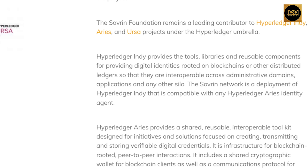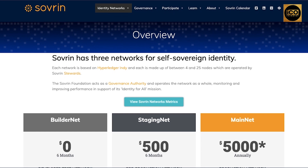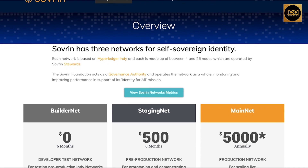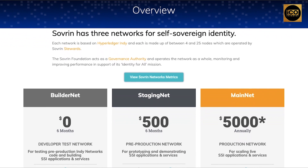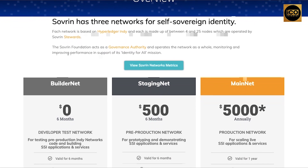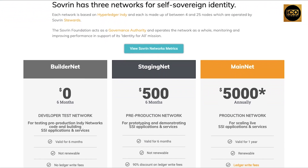The Sovereign Network is a Hyperledger Indy deployment that is compatible with any Hyperledger Aries identity agent. Sovereign has three networks for self-sovereign identity. Each network is based on Hyperledger Indy, and each is made up of 4 and 25 nodes which are operated by Sovereign stewards. The Sovereign Foundation acts as a governance authority and operates the network as a whole, monitoring and improving performance in support of its identity-for-all mission.